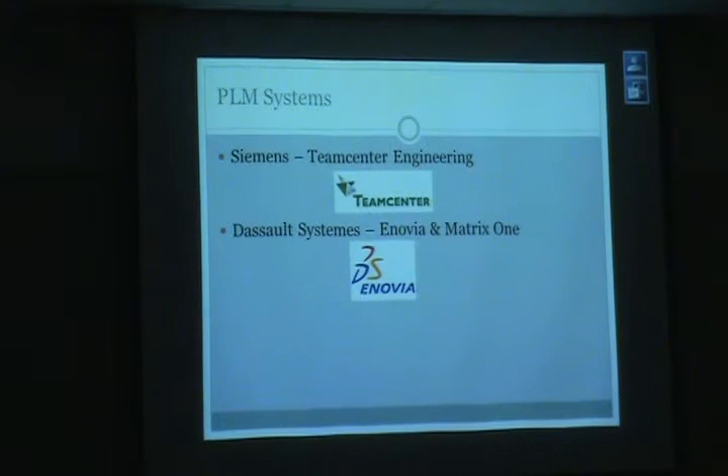Dassault Systems has a PLM system called Enovia. Enovia is a comparable tool, but it's a little bit cumbersome to set up.